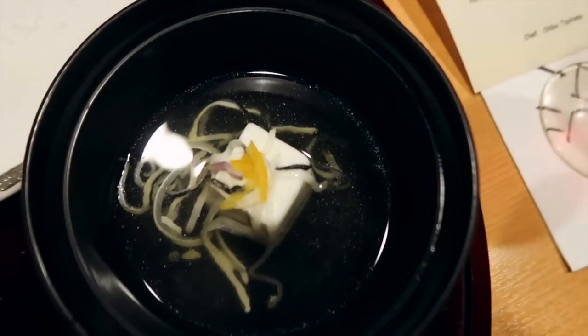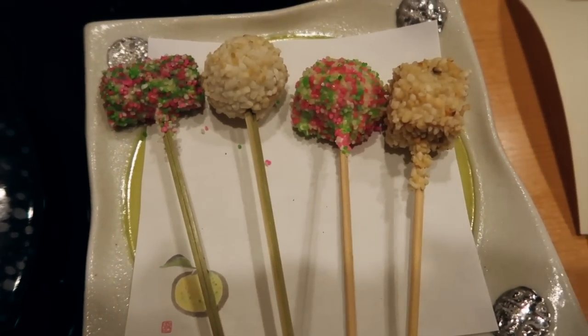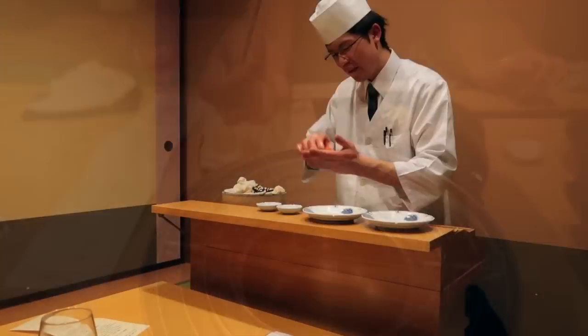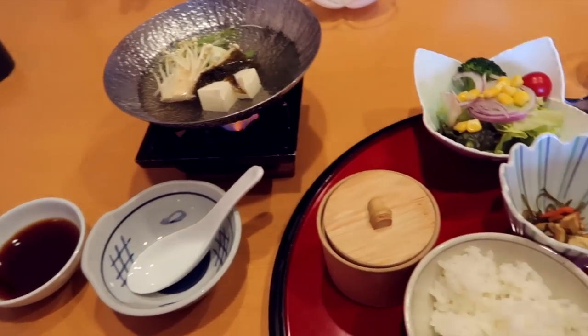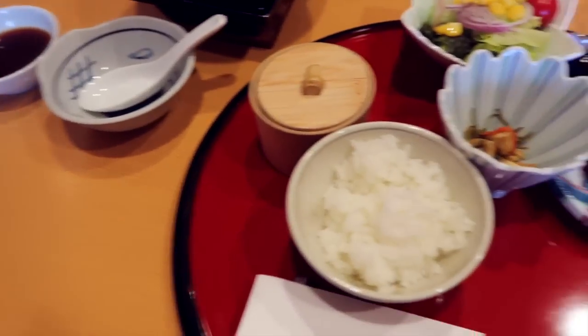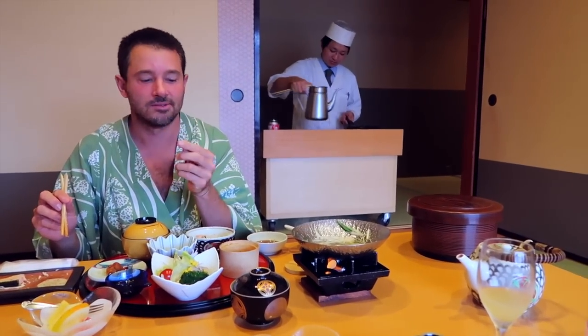That night we then headed upstairs at our ryokan to one of the best dinners we've ever had — a traditional Japanese feast. There was about a 10-course meal, all served to us in our own private dining area, and at one point we had our own private sushi chef making food just for us. We didn't wear our yukata gowns to dinner because we weren't sure if we were supposed to, and we didn't want to embarrass ourselves. We were soon a little embarrassed to realise we were the only ones not wearing them. So at breakfast the next day — which again was another 10-course meal with our own private Japanese chef in a private dining hall — we made sure we wore our yukata gowns.